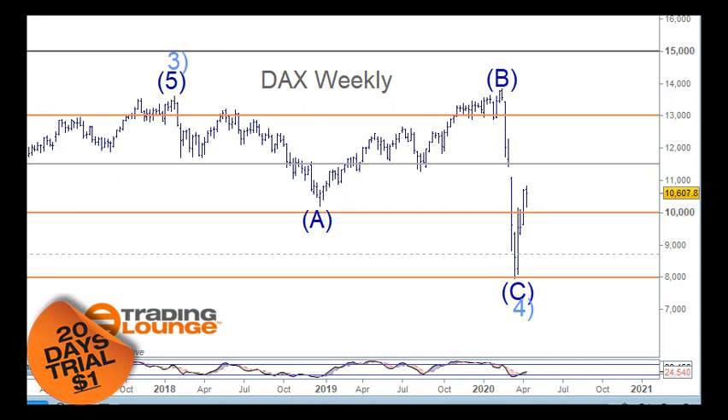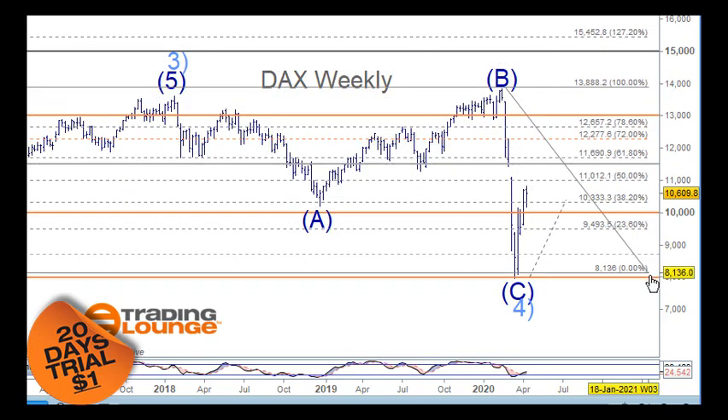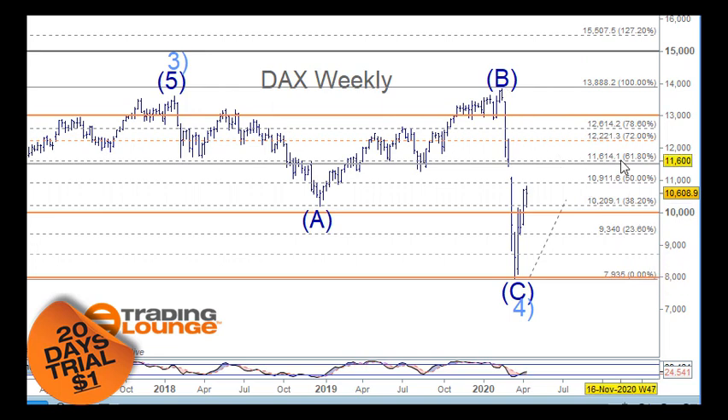Welcome to Trading Lounge and the European indices for the 17th of April. On the weekly chart for the DAX we've been looking at wave 3, a B wave, and a C wave for wave 4. If that's the case then we will move and make new highs in this direction. We have to be careful though because when we're in wave 4 corrections they can get rather complicated, so this whole pattern may get complicated.